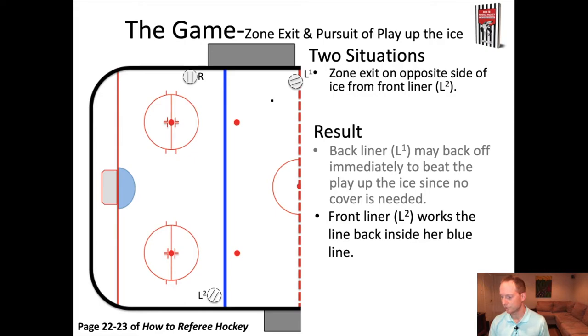Once that puck's in the neutral zone, L2 is going to work the line and get inside the blue line, and the referee is going to start to move up the ice. L1 would keep moving towards their blue line.